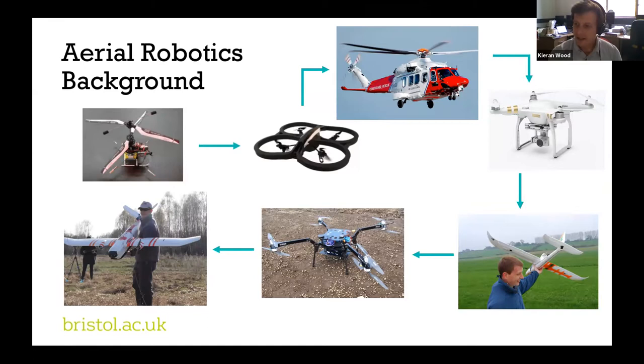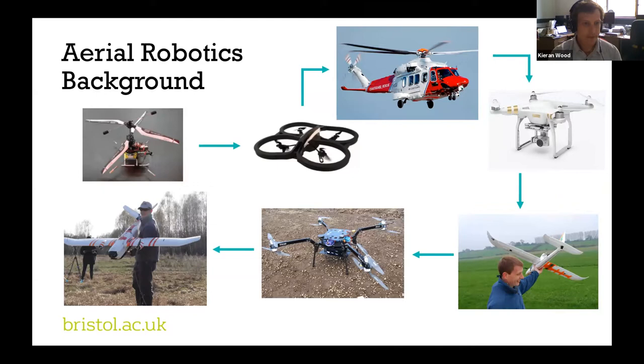I work within the Bristol Flight Laboratory, a relatively new group within the faculty that focuses on all things drones. There are four principal academics in the group with a really wide range of interests over aerial robotics: unconventional sensing, actuation, trajectory planning, machine learning, traffic management, bio-inspired aerial vehicles, morphing structures, and electrical systems design — really just about everything there is.